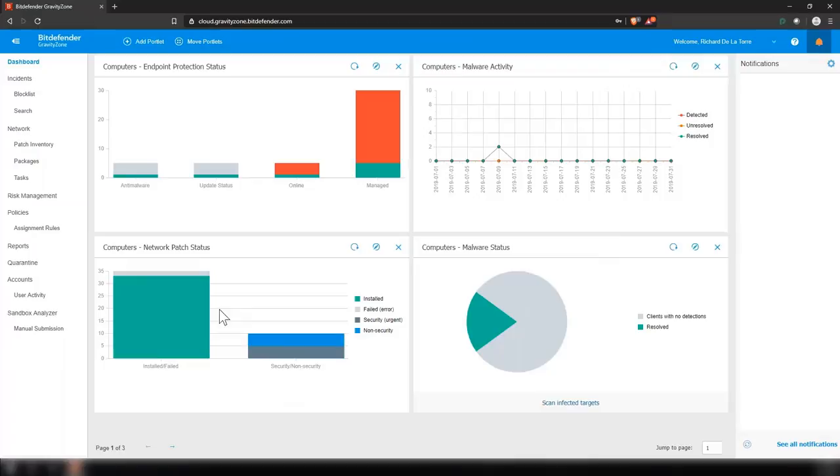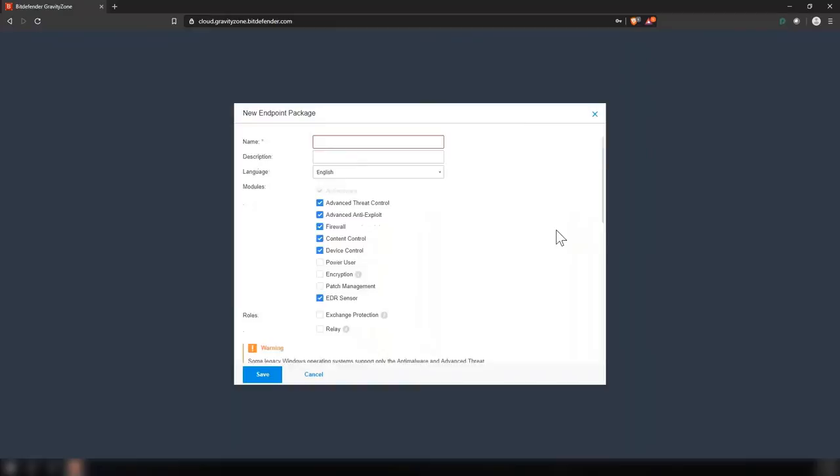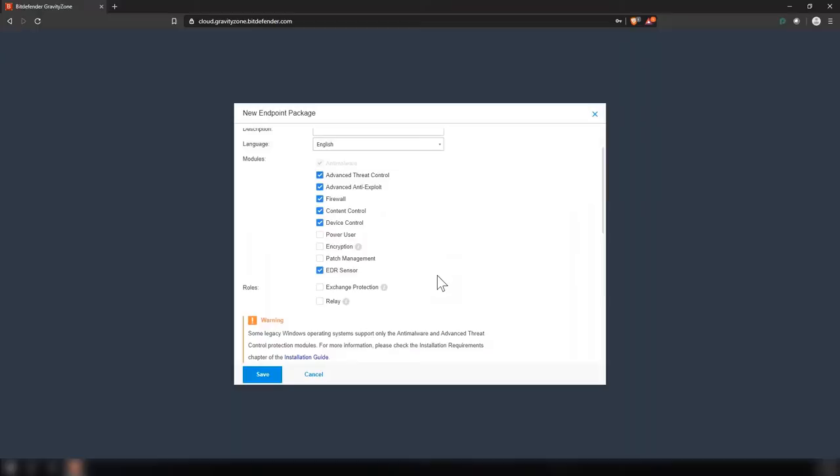With our cloud solution, the first thing you want to do is create packages — the packages contain the different modules you're choosing to install. Depending on the license type that you have, you might see different modules listed. In my case, I have an Ultra license, which has basically all of our modules. I can select which modules I want to install, everything from advanced threat control to encryption, patch management, and something called relay and patch management cache server.